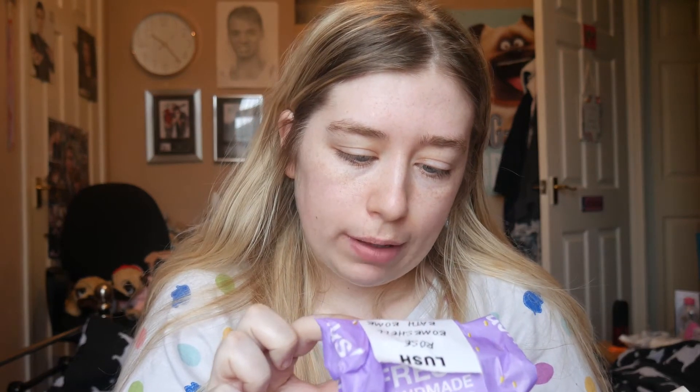The first one I've picked out is the Rose Rose Rose bath bomb. When dropped into a warm bath, it releases its colour. It's pretty pink and it's got bits of green. The design on it is literally roses.